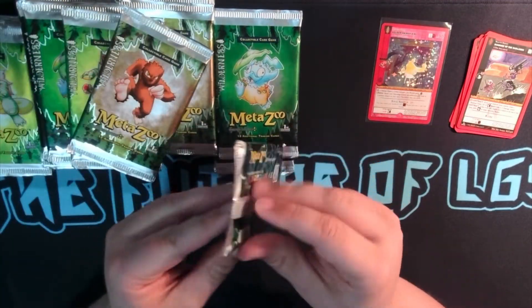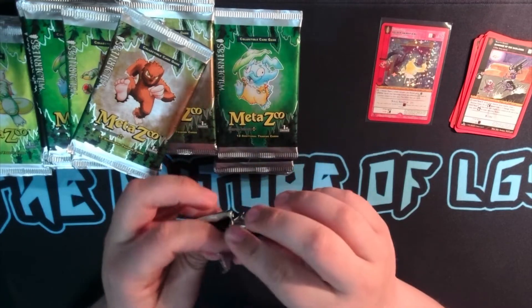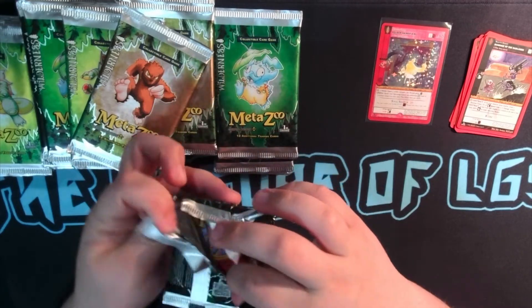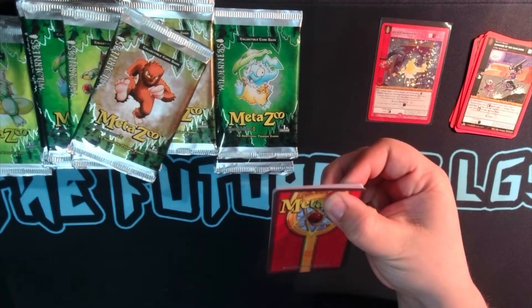Really like this pack art, not crazy about the packs themselves. Because I don't really love the feel of second edition — I mean, this is literally like second edition. But it's alright.